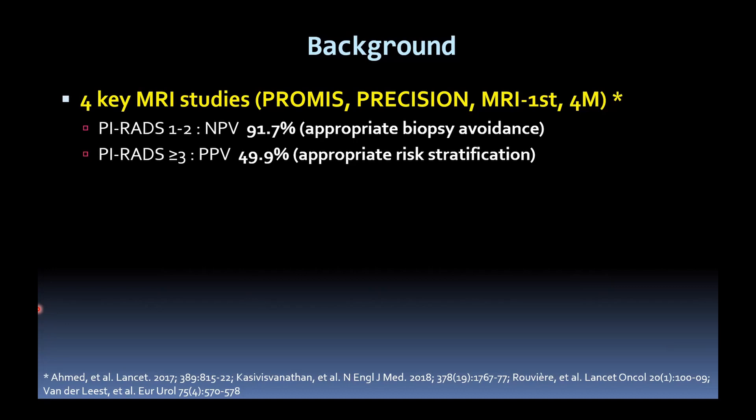There are four key prospective studies establishing the benefit of MRI before prostate biopsy. Within these, at a negative call — PIRADS score 1-2 — there's around a 92% negative predictive value, which allows us to safely avoid biopsy if patients are considered at low risk. At a cutoff of PIRADS-3, the positive predictive value is around 50%, but this does allow appropriate risk stratification of patients by directing targeted biopsies.